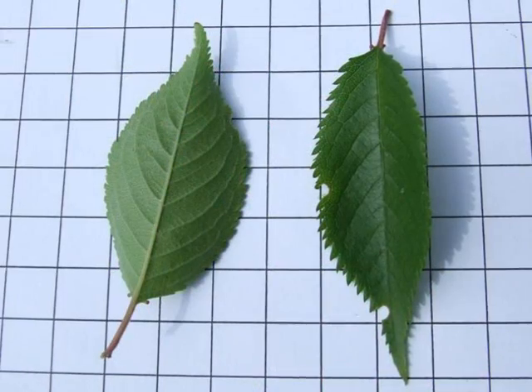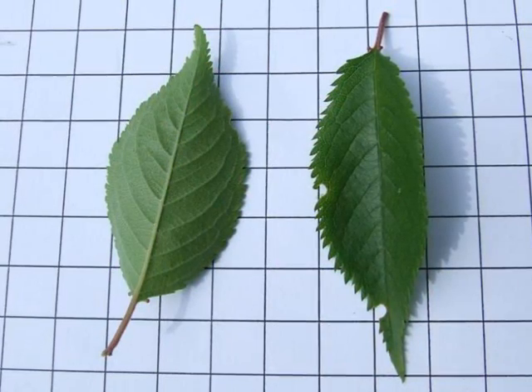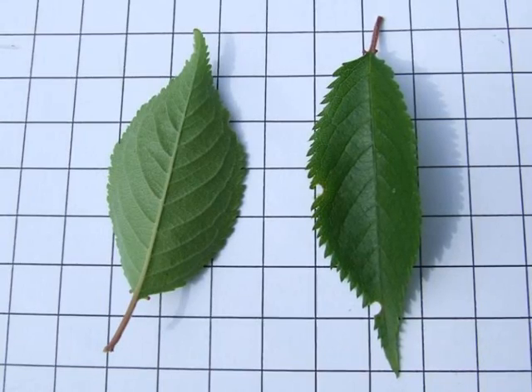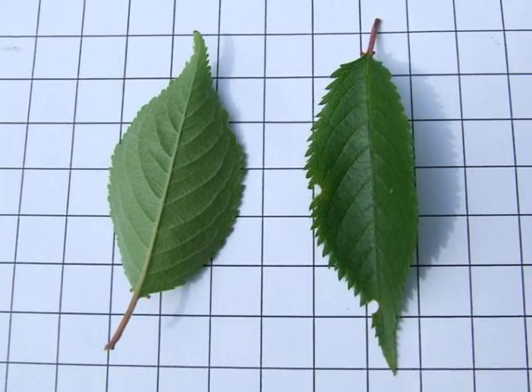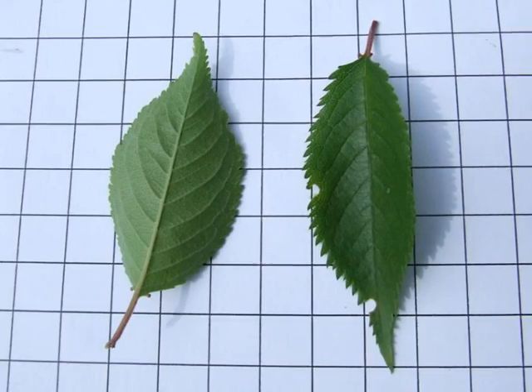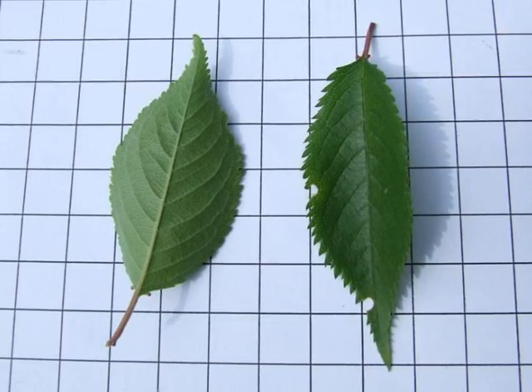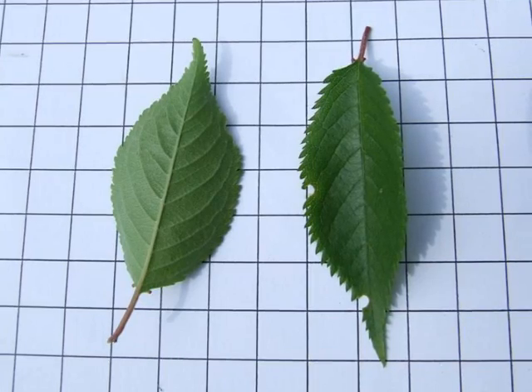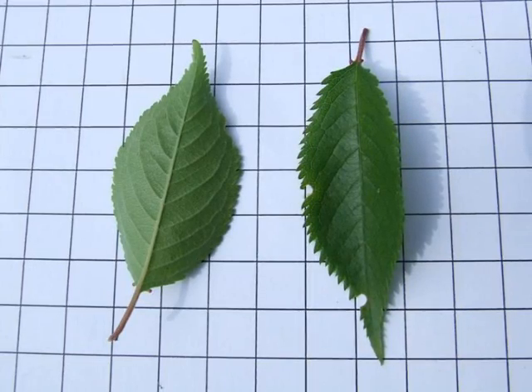The leaves themselves are relatively small, ovate to elliptic, with normally a significant degree of serration — quite fine serration to them. And being prunus, two reddened glands at the top of the petiole at the base of the lamina would be present.